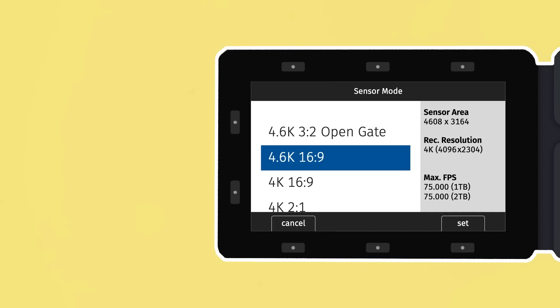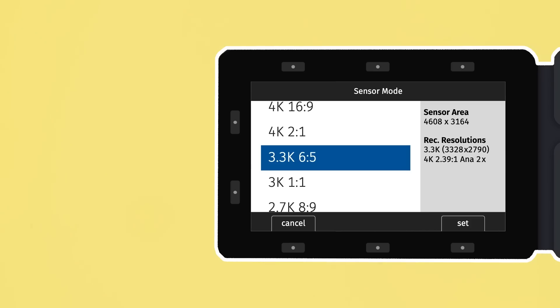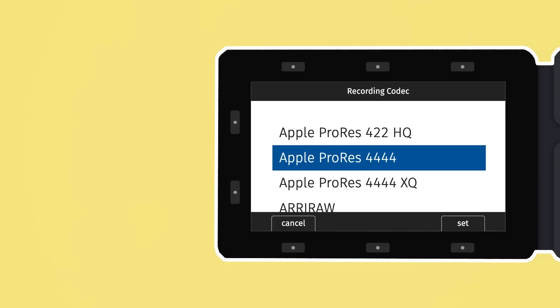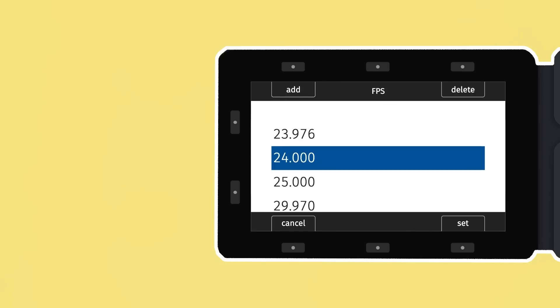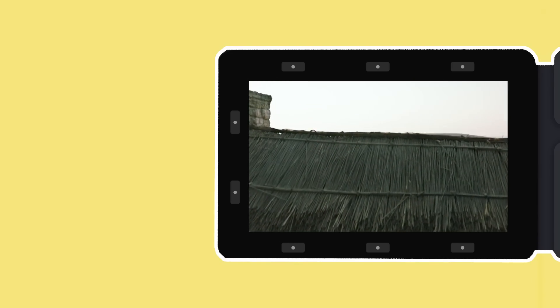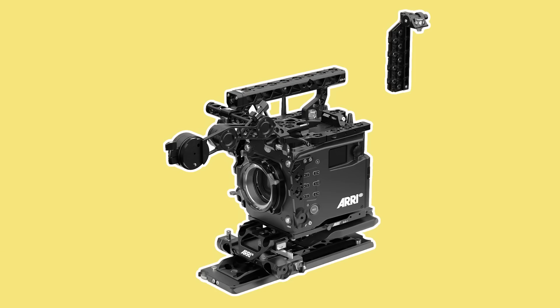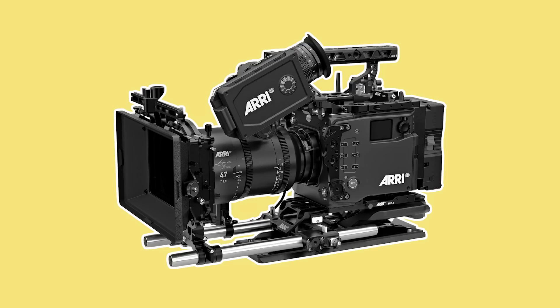The second consideration is the internal recording specs that the camera has. What size is the sensor? Do you need to shoot in RAW or ProRes? Does it have a dual ISO? Do you need to shoot at high frame rates? What kind of codec, dynamic range and colour depth does it record? How big are the file sizes? Once you've chosen a camera that best fits the needs of the project, it's time to set it up properly before the shooting begins.